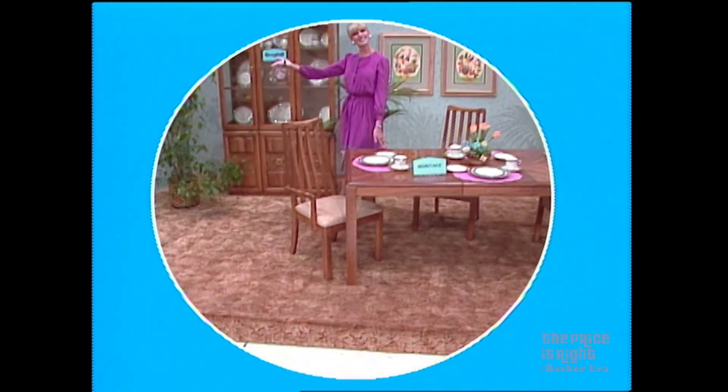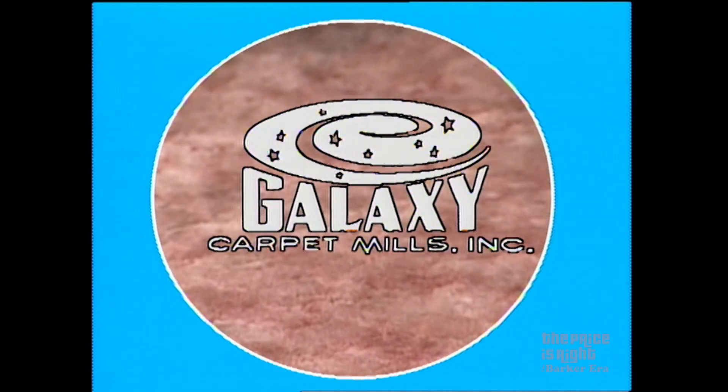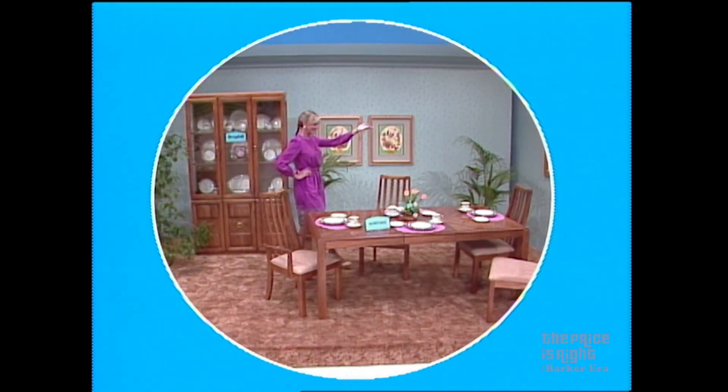And you'll step onto luxury when you step onto these 50 square yards of Galaxy's beautiful Arriba Carpet — Saxony construction featuring durable nylon in 16 soft multi-colorations. Affordable elegance from Galaxy.